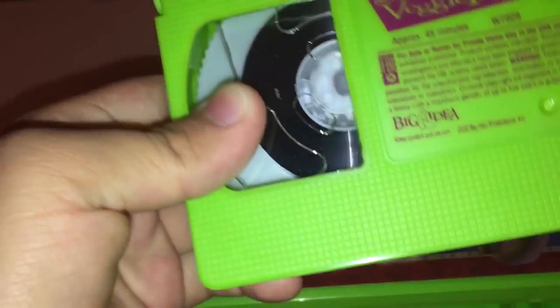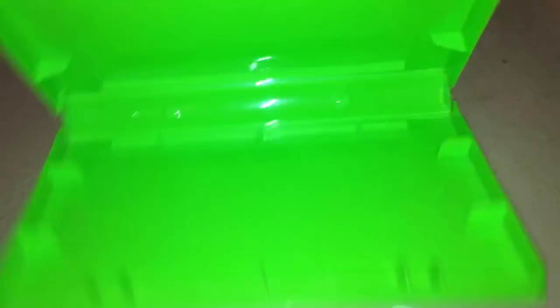Yep, the tape is extremely damaged. I tried playing this tape but it didn't get better. Most likely, this tape is damaged throughout the entire thing, so I was unfortunately unable to watch this.